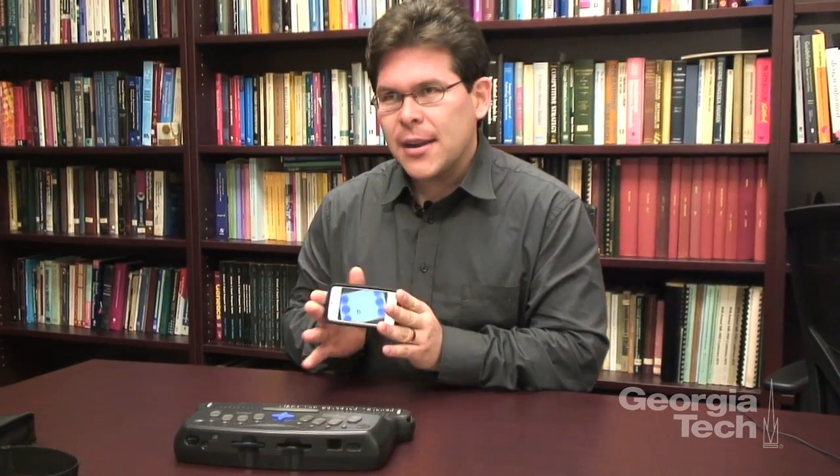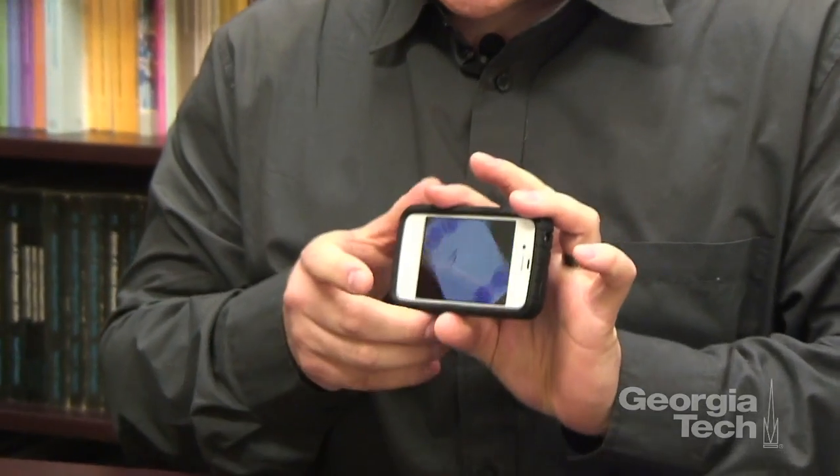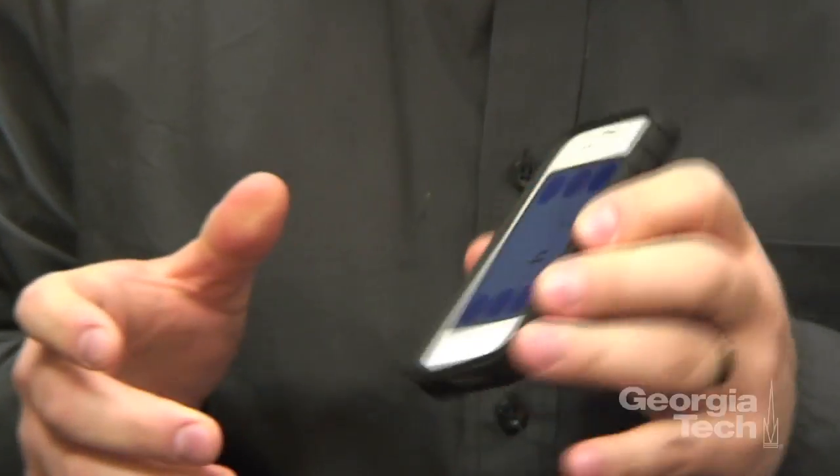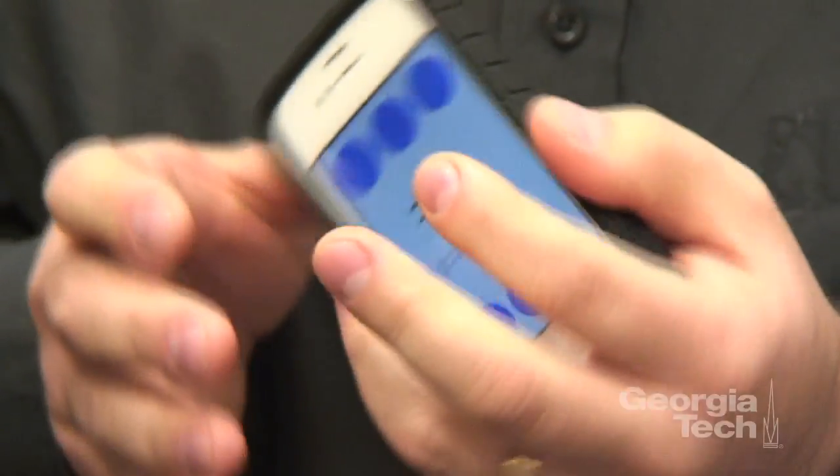What we've developed is a solution that allows you to type directly on the phone. It's called BrailleTouch, and I'm just going to demo that. If you rotate the screen, it rotates with you so that you don't have to worry about how you're holding the phone.